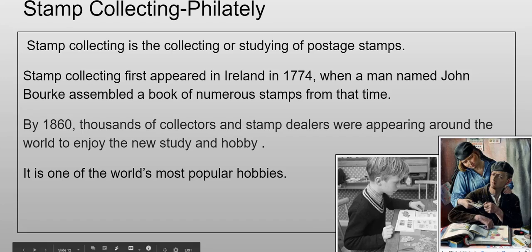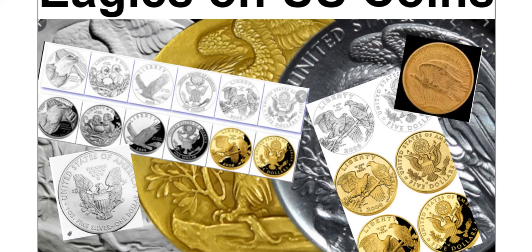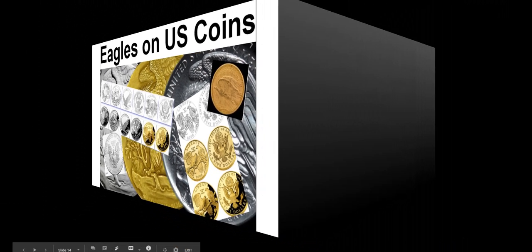The meme for today is eagles on US coins — basically everywhere. Thanks for watching. I feel like this was a shorter video than usual. If you liked the video or have any questions, comment down below and maybe even subscribe. Thanks for watching and I'll see you in the next video.